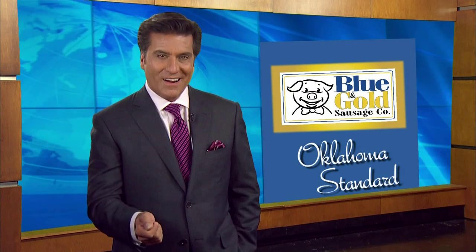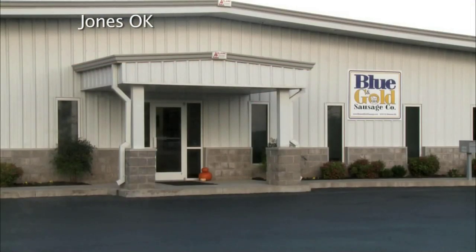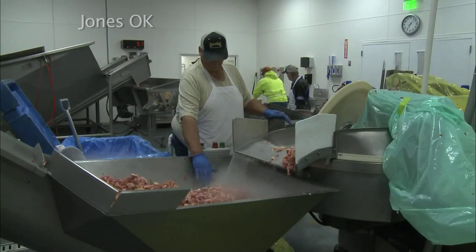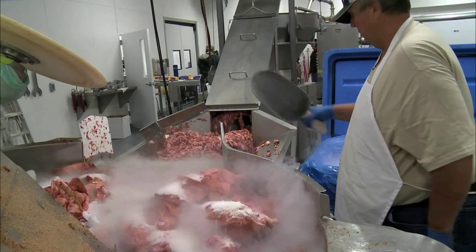For over 40 years, the Blue and Gold Sausage Company has been producing sausage that not only tastes great but gives student organizations a way to raise money. In this week's Oklahoma Standard, our Andy Barth takes us for a peek into a day in the life of Blue and Gold Sausage. As morning begins in Jones, Oklahoma, work at the Blue and Gold Sausage Company is already underway. For the first 30 years of their existence it was all sausage created there — and they still create all the sausage there.